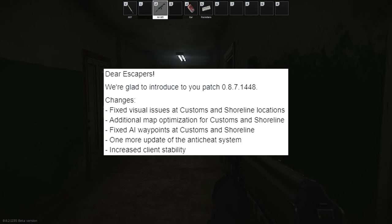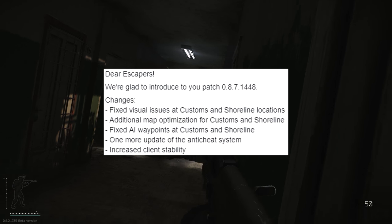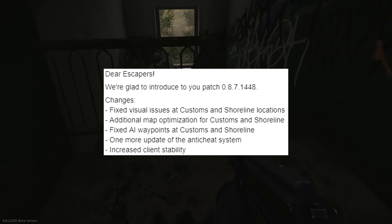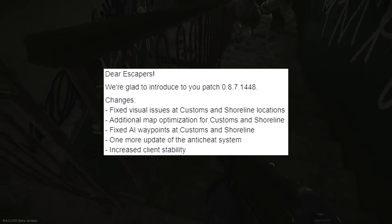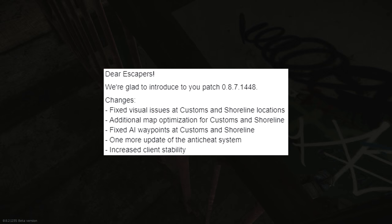There's one more update to the anti-cheat system, which is a controversial thing at the moment. A lot of people are calling them out on the anti-cheat stuff. They keep putting out lists of names they're banning, but to be perfectly honest I think those lists should be about ten times longer. There are a lot of people hacking and using exploits within the game still, and I'd like to see this tackled on a bigger scale. They've also increased overall client stability.